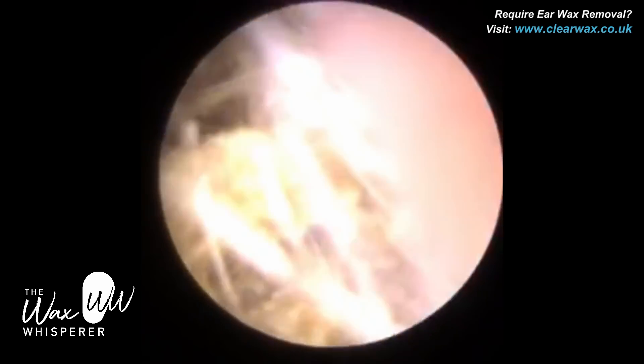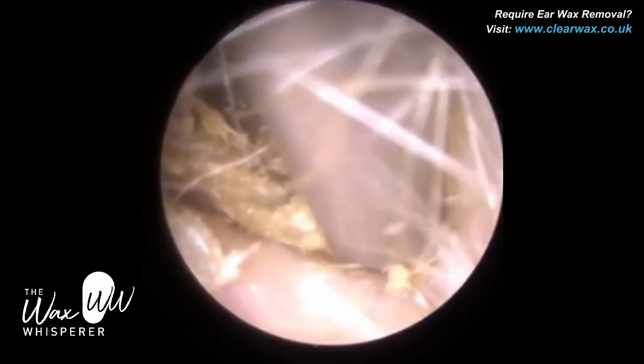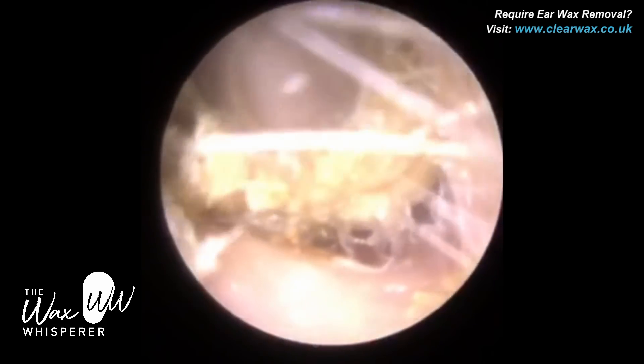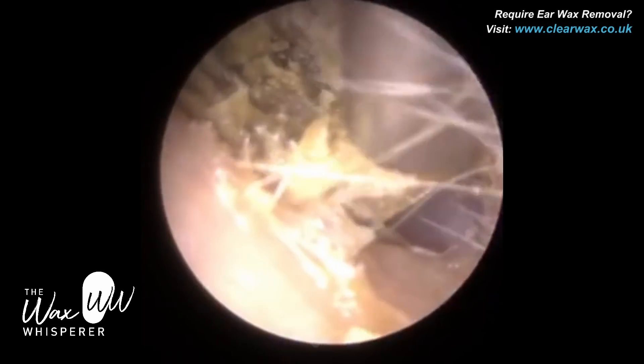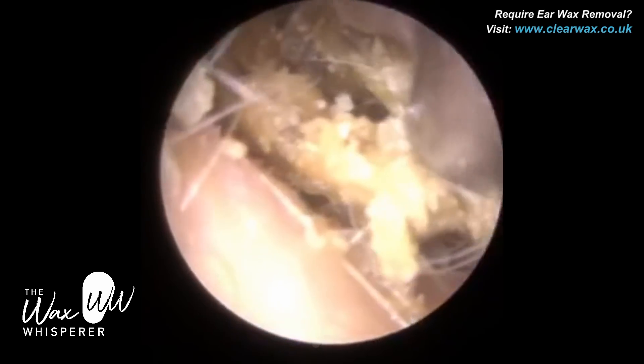One of the things people who perform ear wax removal using different techniques and different visualisation techniques say is that you can't perform endoscopic ear wax removal in narrow ears. Well, that's not true. And here you can see I'm removing this plug of wax and keratin endoscopically.